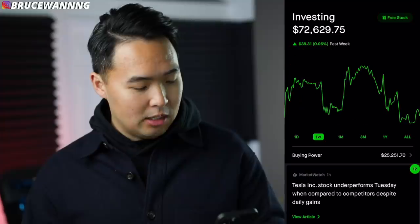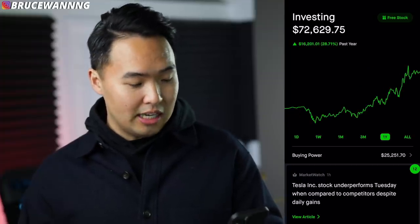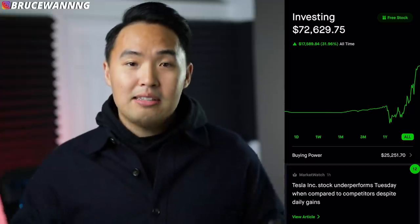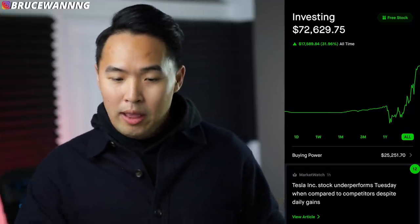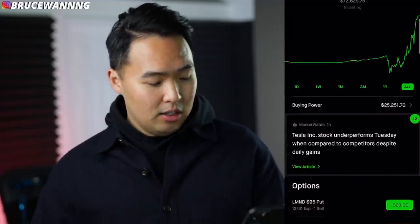My portfolio is sitting at just under $73,000 today. We didn't do so well today, but over the past three months we're up $12,000, almost 20%. On the one-year chart we're up almost 30%, and on the all-time chart we're up almost 32%. I'm not a genius when it comes to investing. If you've been investing since March of 2020 when the markets were at an all-time low, and you just bought and held since then, you'd likely have very similar results. My thing is buying companies that are going to pay me dividends for holding them.